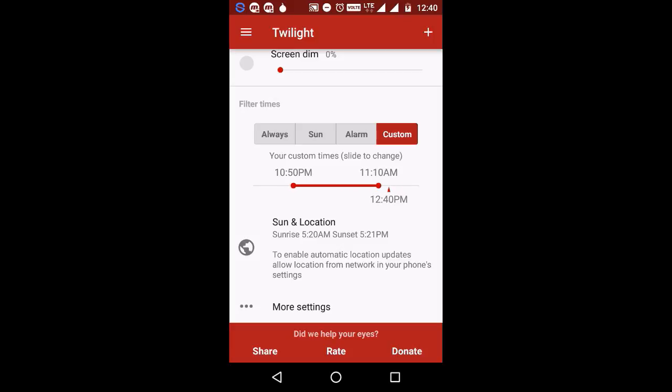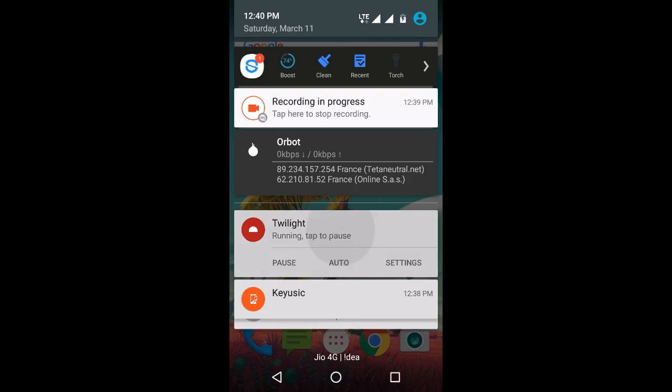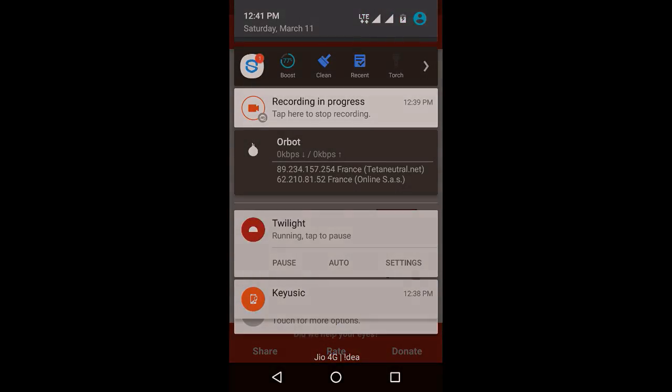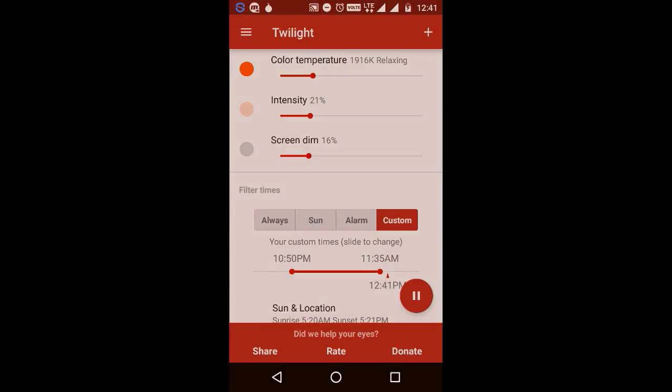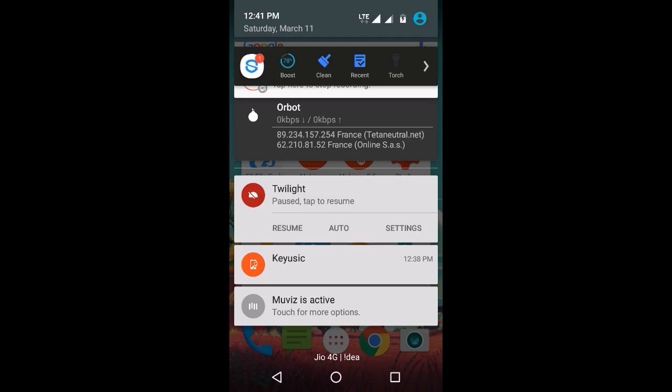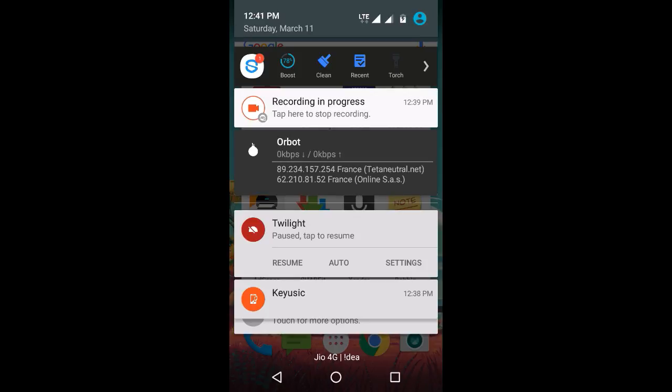Recent research suggests that exposure to blue light before sleep may distort your natural rhythm and cause inability to fall asleep. Twilight is more pleasant on the eyes for night reading, especially as it is able to lower the screen backlight far below the ability of the backlight controls on your screen.